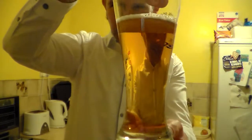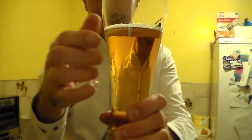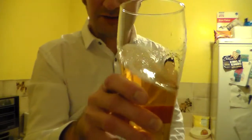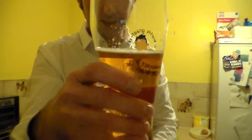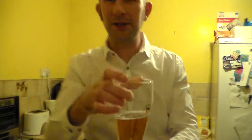It's golden in colour. There's not even half a finger of head — it would have been white, but it's dissipating very quickly. The conditioning doesn't look too bad in there. Carbonation-wise, there's a tiny bit in there, but not a great deal.